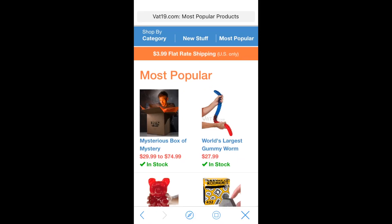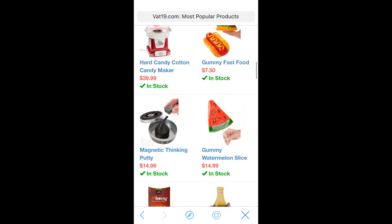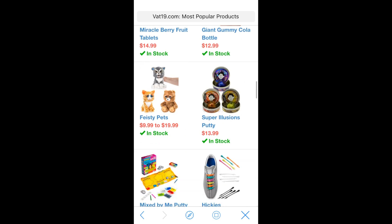Hey guys, this is Alex the solve-it-all cuber, and today I'm really excited to show you guys something really cool. I need to give you some information first — Vat19 is an online shopping site that's pretty popular, and you can buy all sorts of unique and weird gifts on there.